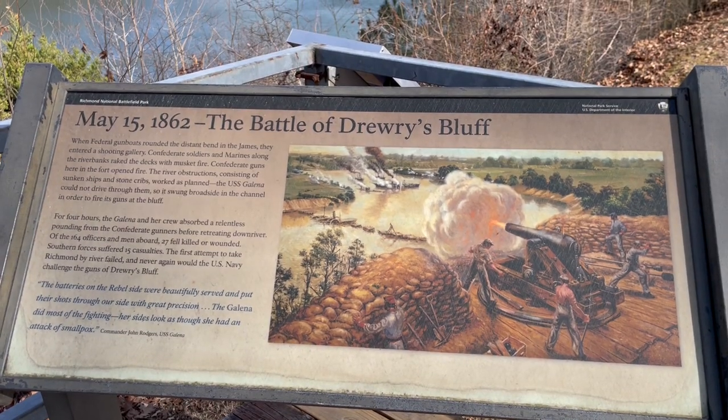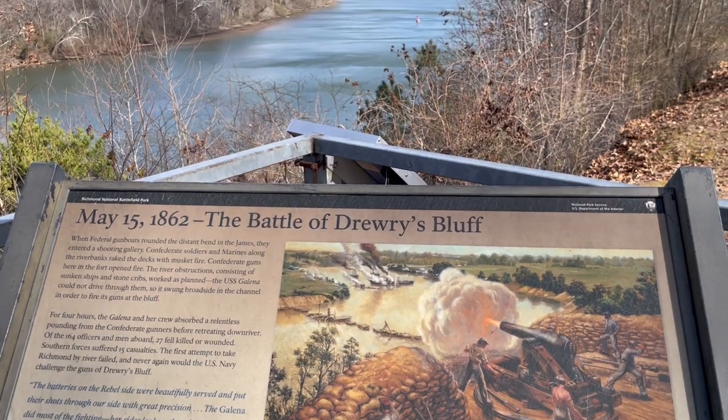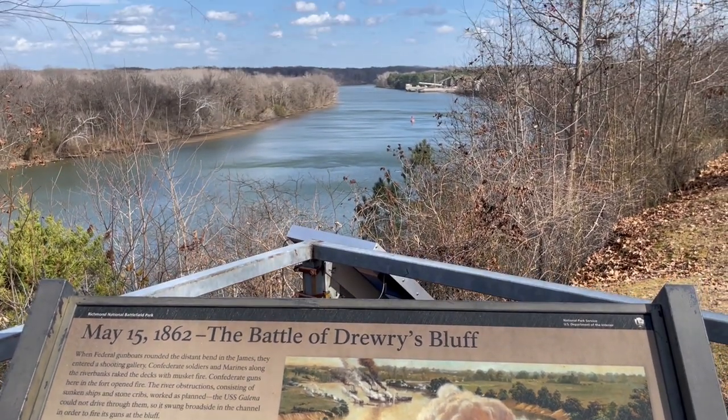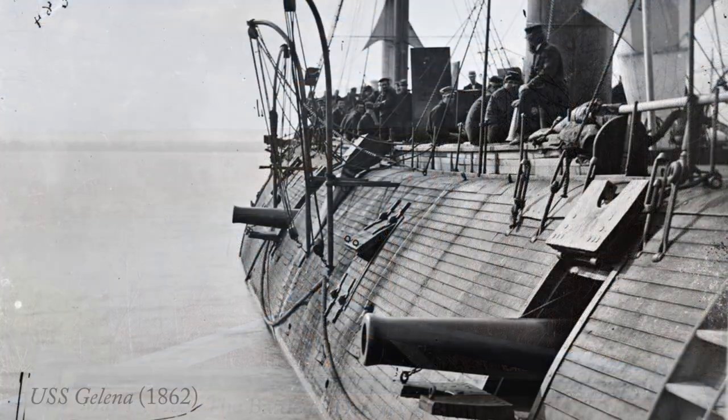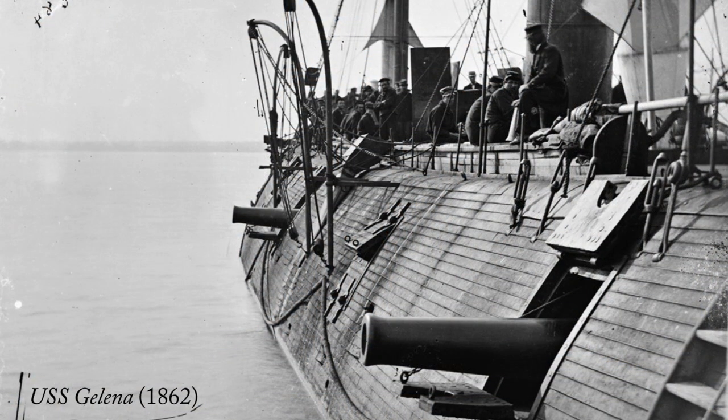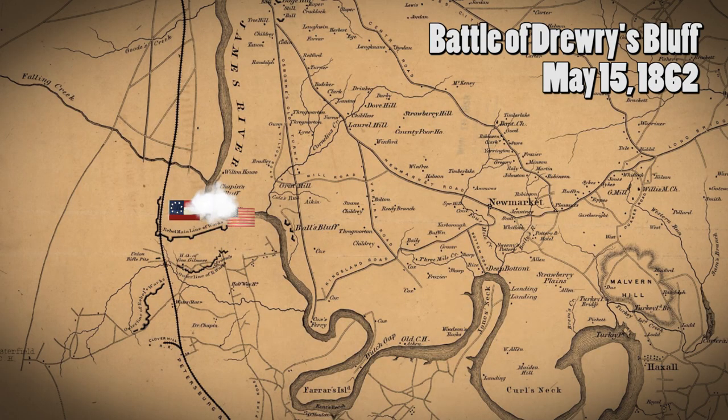Over the next three hours an epic cannonade tears through this valley, filling the river with clouds of smoke. It's a vicious gun duel and the volume of fire from the bluff is overwhelming. Rogers' flagship, the ironclad Galena, is hit 44 times and set on fire by an internal explosion. The fire is so intense that the two wooden ships disengage almost immediately. The USS Monitor is one of the ships on the scene and her armor saves her from severe damage. After three hours, Commander Rogers orders a retreat. This will be the first and only time the Federal Navy attempts to break through the Confederate defenses at Drury's Bluff.